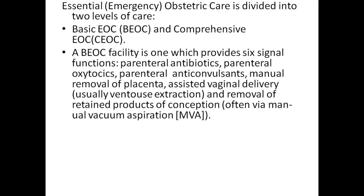Essential obstetric care is divided into two levels of care: basic EOC and comprehensive EOC. A basic EOC facility provides six signal functions, including parenteral antibiotics, parenteral oxytocin, and parenteral anticonvulsants.